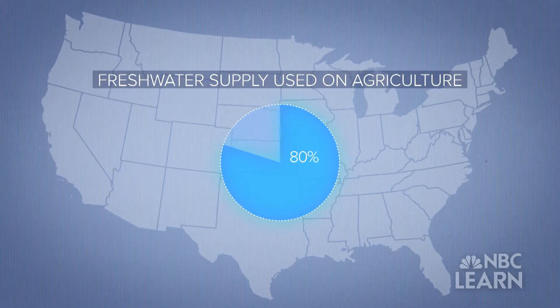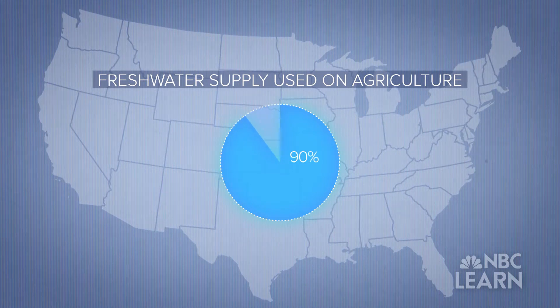In some western states, it's as much as 90 percent. In addition to using water directly on crops, there are many supporting roles for water in agriculture. This includes livestock production, washing fruits and vegetables, and even making fertilizers that you apply to crops.